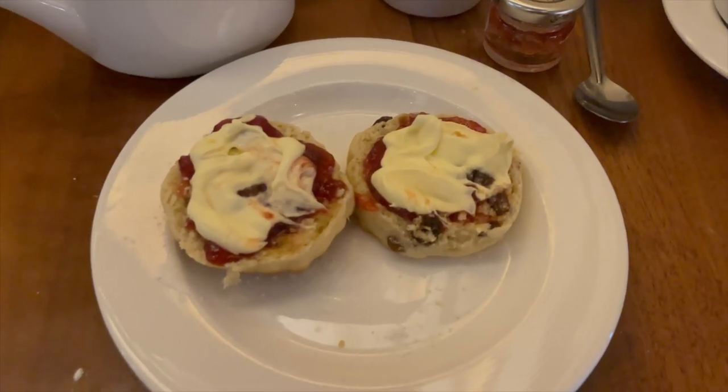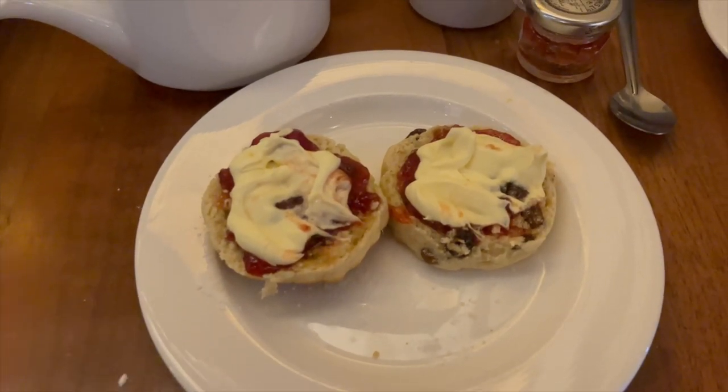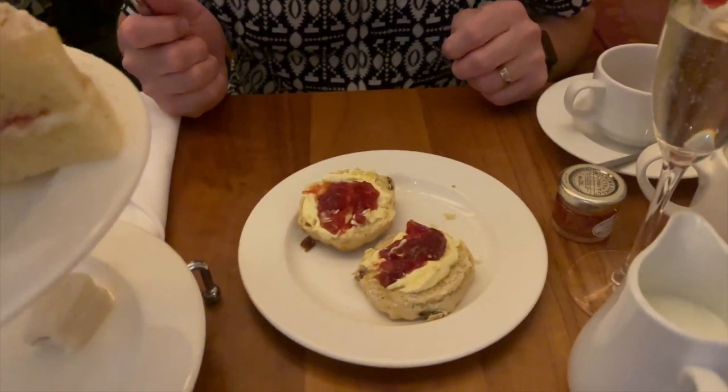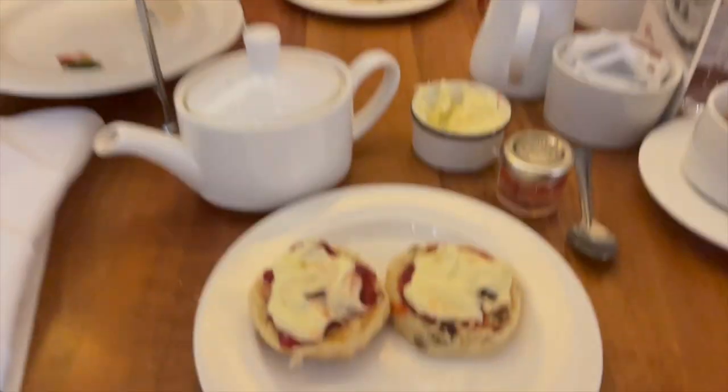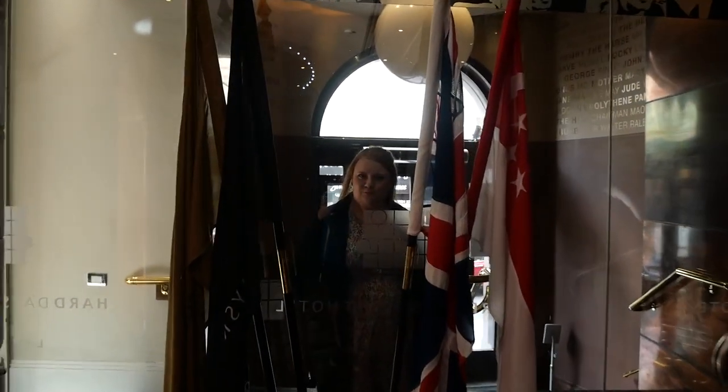So the age-old debate — is it cream and then jam, or jam then cream? I always have jam then cream. Probably always does the opposite. The reason being is because you put butter on your toast first — you don't put your jam on first. I still always do it this way. First afternoon tea, done!